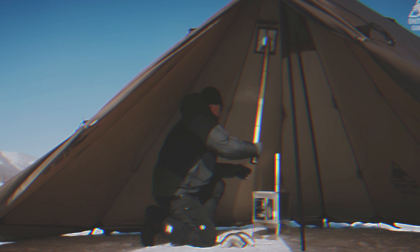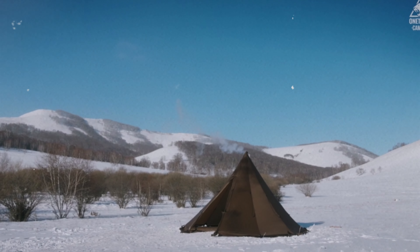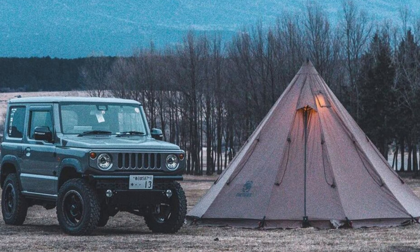On the downside, the tent takes up some space when folded. Though not a deal breaker, planning ahead can help manage space. Overall, whether for summer or winter, the One Tigris Rock Fortress keeps you comfortable and secure in all conditions. For those seeking reliability and versatility, this tent is worth checking out.